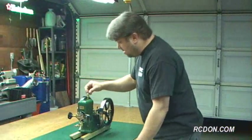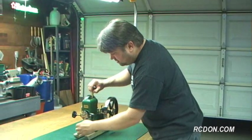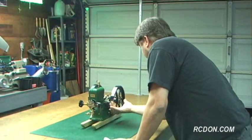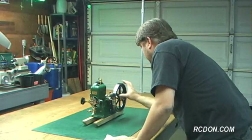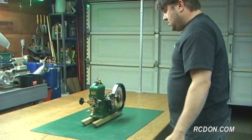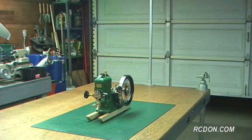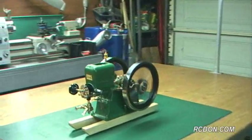Now we're ready to fire her up. I'm going to open my drip lubricator for the cylinder, open up my fuel valve, and give it a flip. Got a little kick out of it there. She's running.